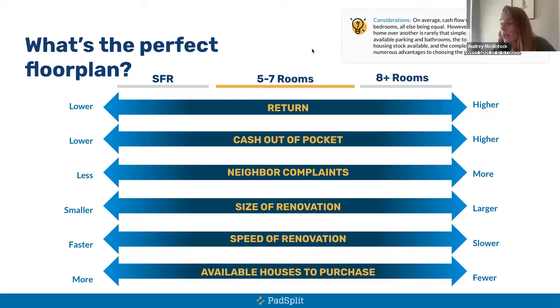Five to seven rooms makes sense because you'll see high returns, renovation costs will be lower with fewer bedrooms, and there will be fewer neighbor complaints. Keeping it below nine bedrooms prevents neighbors from wondering why 12 people are living in a house. Utilities and costs will be lower and level out more consistently. This is also why staying out of the city's radar matters — avoiding anything that draws attention from neighbors or local authorities.